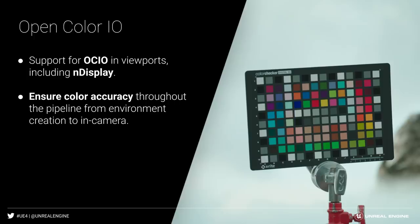Finally, we added OpenColorIO in viewport to let you choose the color profile you desire, while being able to ensure color accuracy so that the scene looks the same on the artist's workstation as it does on the wall through the camera.